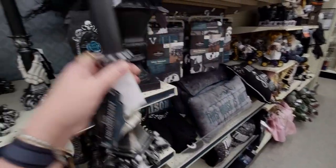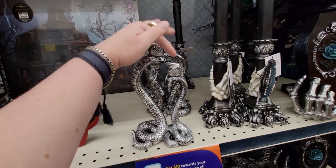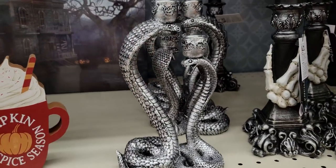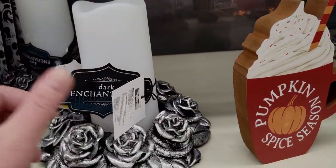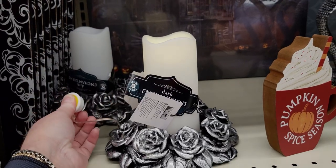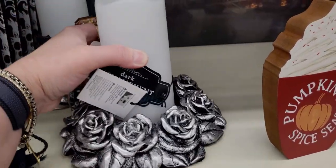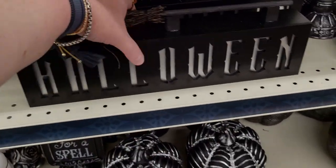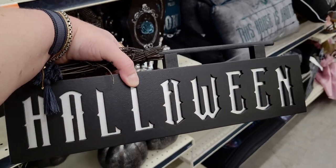Look at these cobras with the candle stick holders — $18! Those totally rock, super detailed. And then look at this rose candle holder by Dark Enchantment — let me turn it on, look how cool that looks. I wonder if I could use this as an actual candle holder — no, it's all connected. And then there's this Halloween sign for $10 — it doesn't light up, it's just a cutout with a witch's broom on the top.